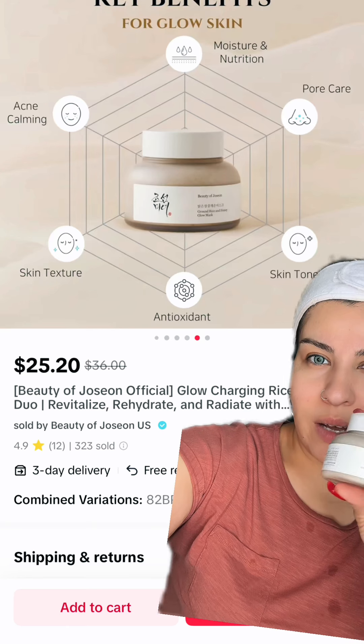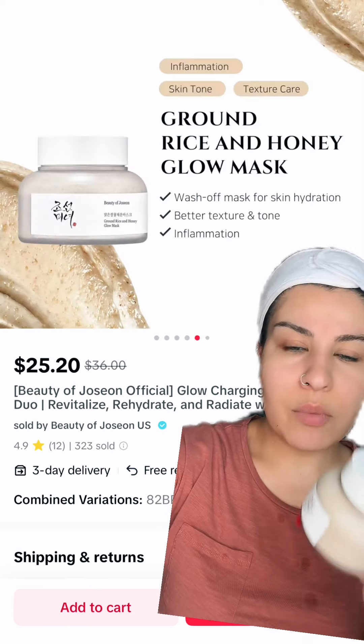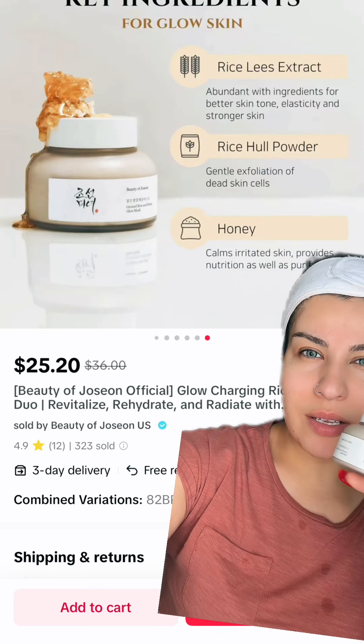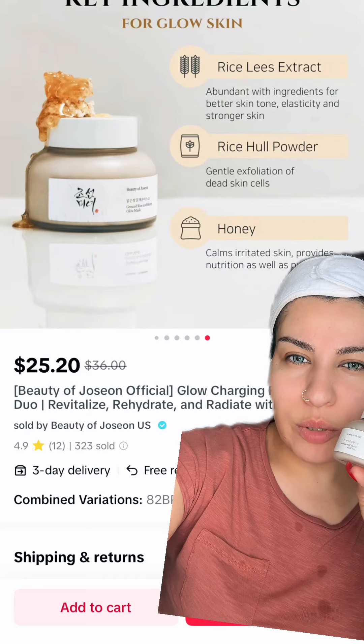The texture of the skin will work all the way. You can apply the mask if you want. First, I apply the mask, then I apply it with a toner, so we have the toner.